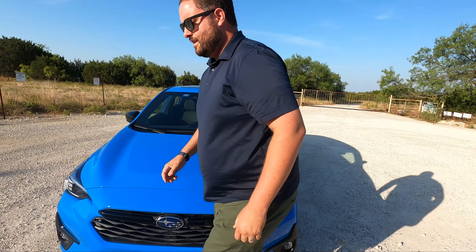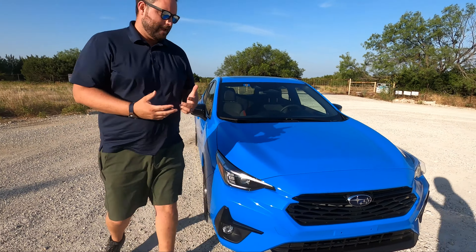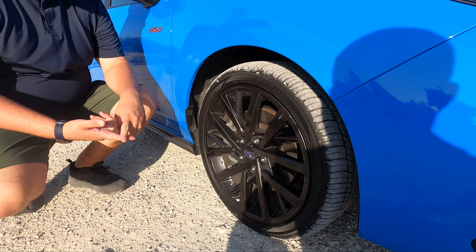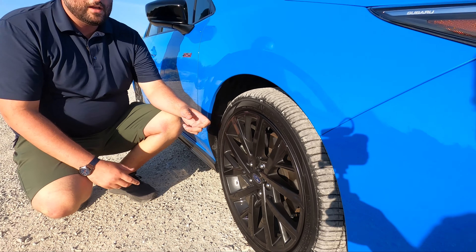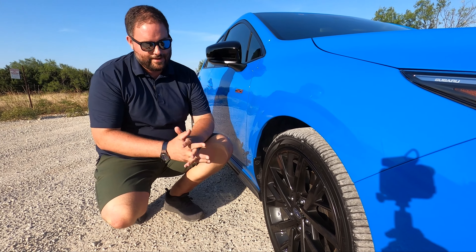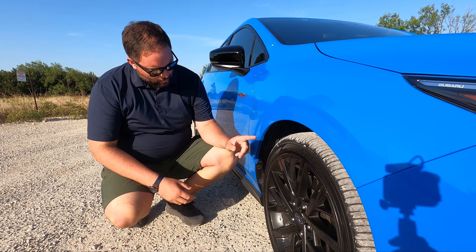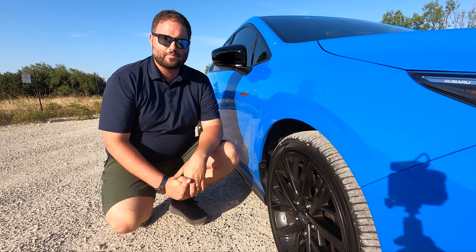Going around the side, check out the wheels. These are the 18-inch black wheels specific to the RS trim — if you get the base or Sport you don't get this wheel.